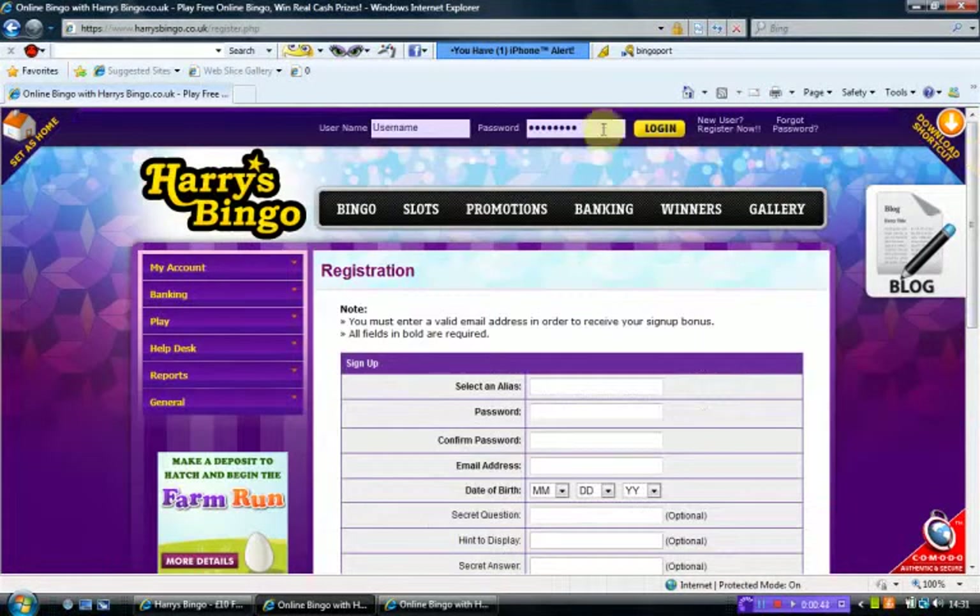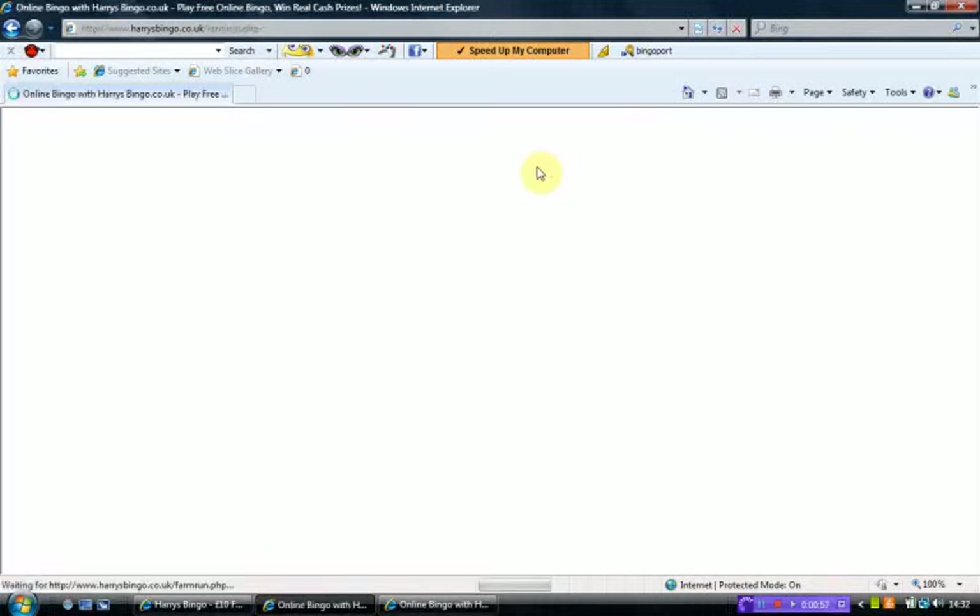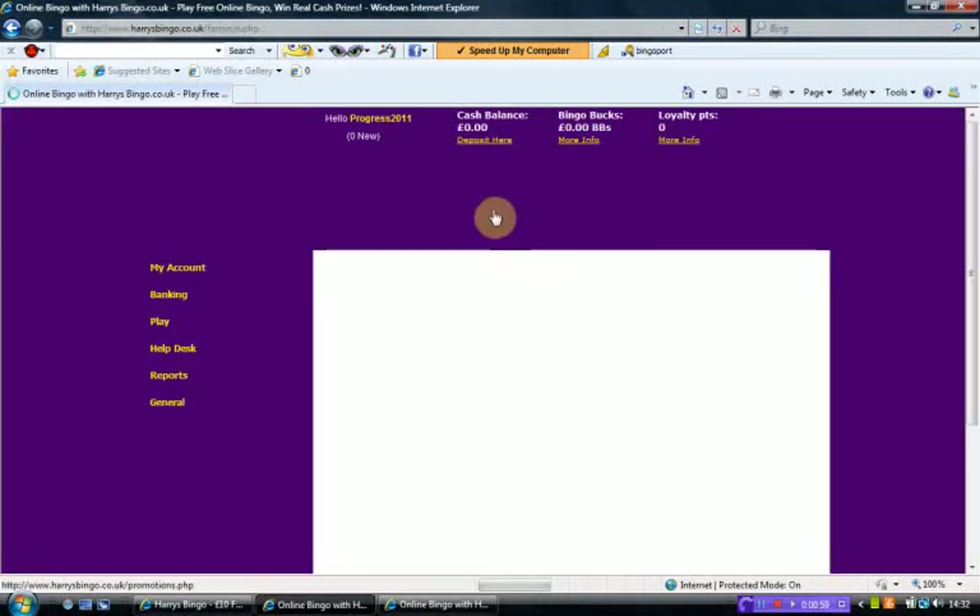I'm already a member, so we'll log in and have a look around. Just click on login — and this takes us to the home page.